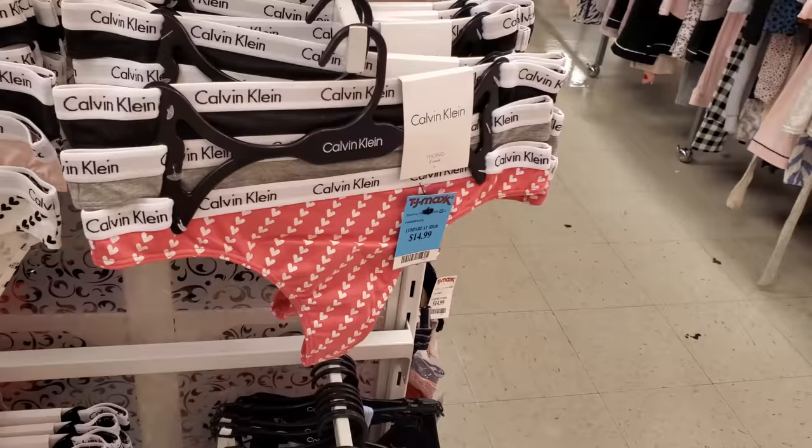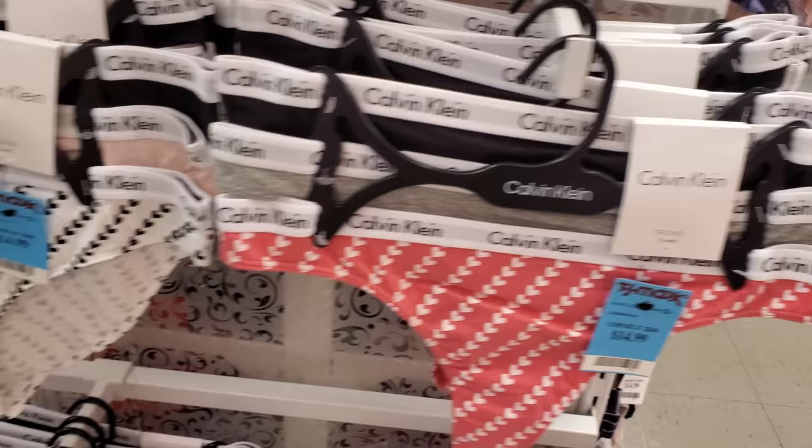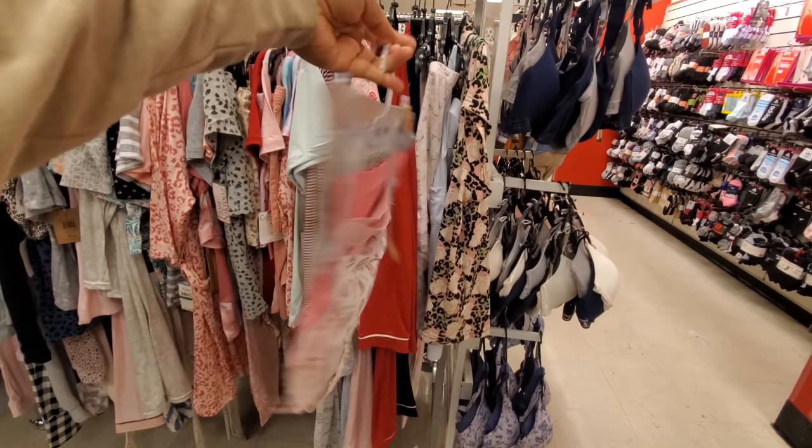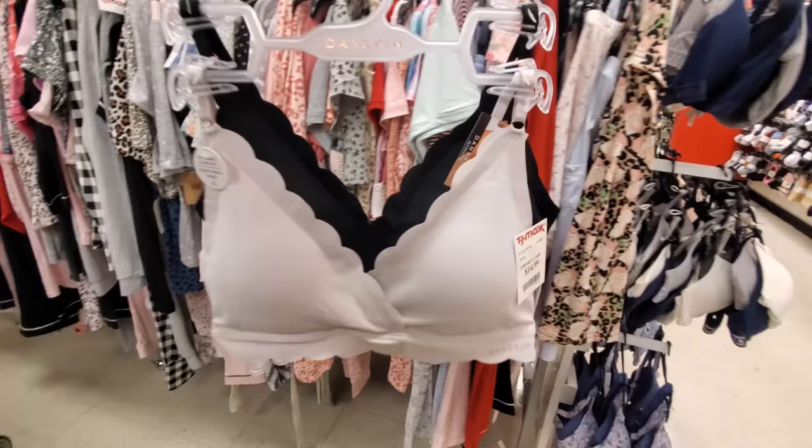The little heart one — those are $15 as well. You get the black and white — a three-pack for only $15. Can you believe I found Ray Done underwear? 'Sweetheart, Be Mine, Kiss Me' — so they have underwear now. And Dance Skin is $15, you will get two.